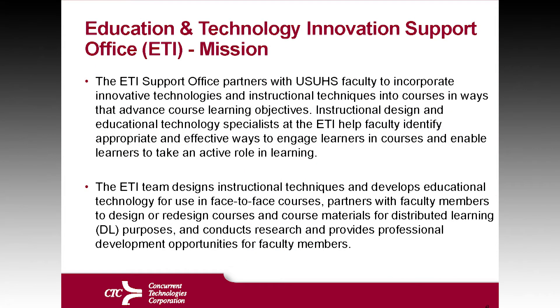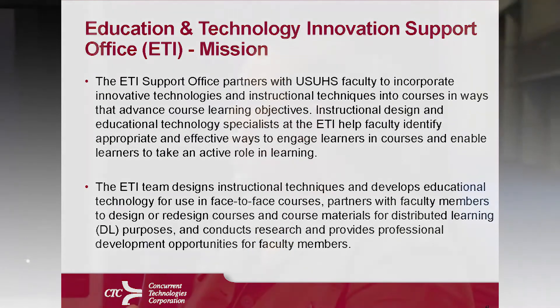The mission of the ETI is really about partnering with the faculty. The whole component of an education and technology support group is really key because what you're trying to do is get the faculty to understand how to incorporate new and innovative technologies into their learning, as well as sound and grounded instructional principles.